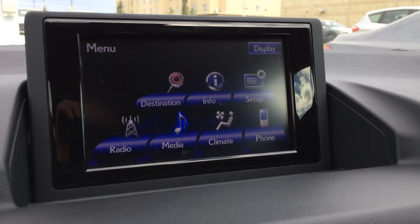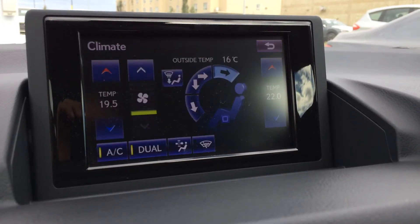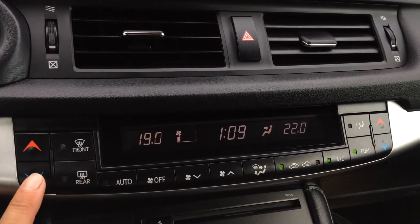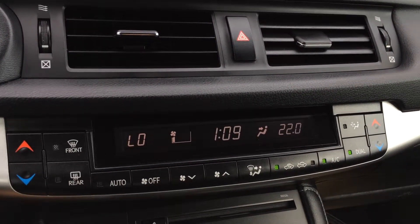You can control everything from the display screen, including climate control. You can also control it down below with buttons. Dual zone AC, front and mirror defrost, and side mirrors are heated.